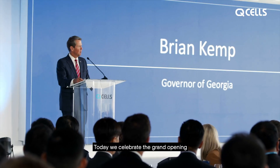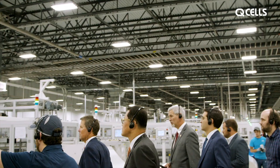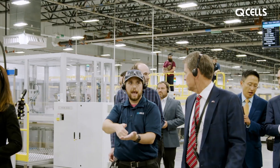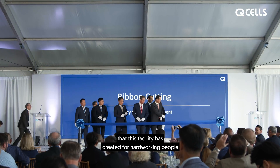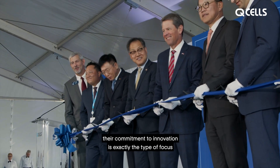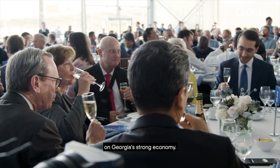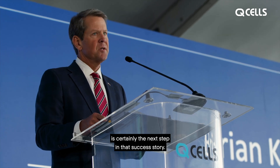Today we celebrate the grand opening of this awesome facility and the positive impact that it will have on our state. Our success is made possible because of the investments that leading companies like QCELLS are making right here in Georgia. We're thrilled about the opportunity that this facility has created for hardworking people up here in northwest Georgia. As one of the world's largest solar producers, their commitment to innovation is exactly the type of focus that we need as we continue to build on Georgia's strong economy. The opening of this new solar module facility is certainly the next step in that success story.